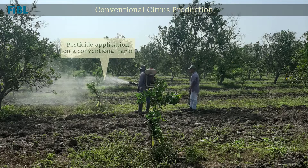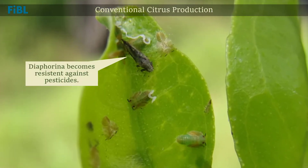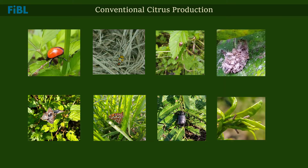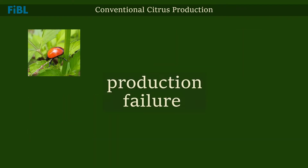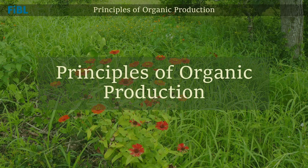In conventional citrus production, chemical insecticides are often applied against Diaphorina to stop HLB from spreading. However, with repeated pesticide application, Diaphorina becomes more resistant, while beneficial insects in the orchard are killed. In the end, this is a dead-end cycle that leads to production failure and high contamination of the environment.